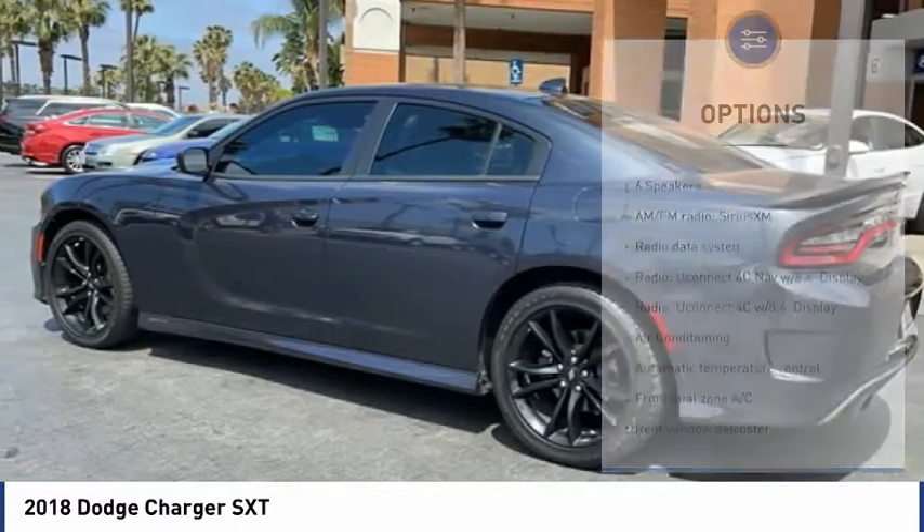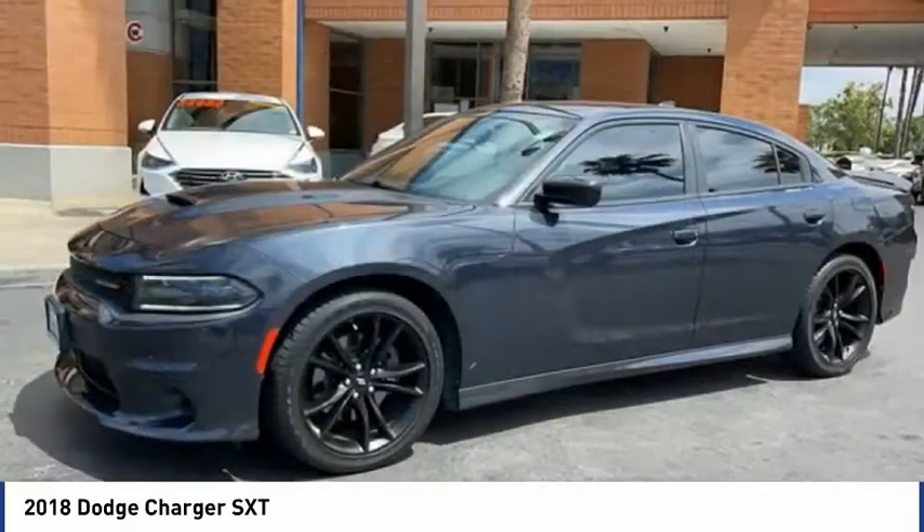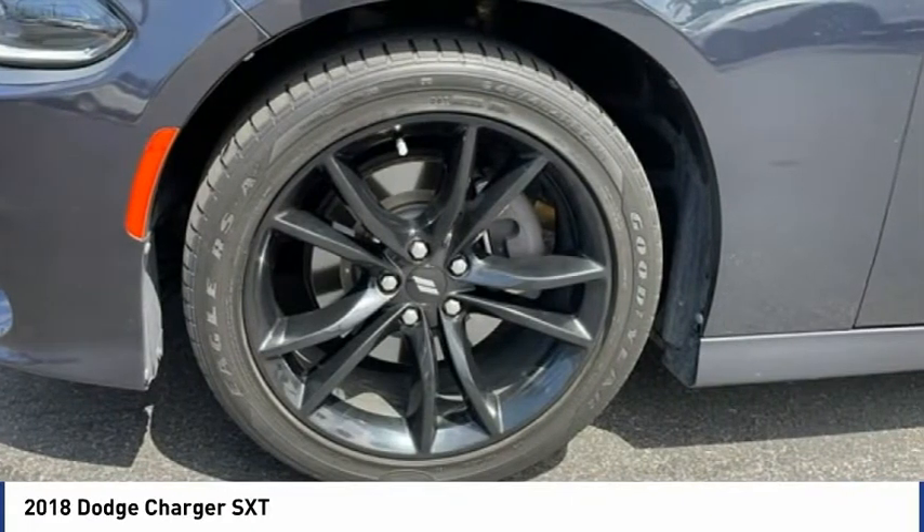Additional features include fog lights, speed control, four-wheel disc brakes, rear window defroster, and a rear view camera. If you like it online, you'll love it in your driveway. Take it for a spin today.